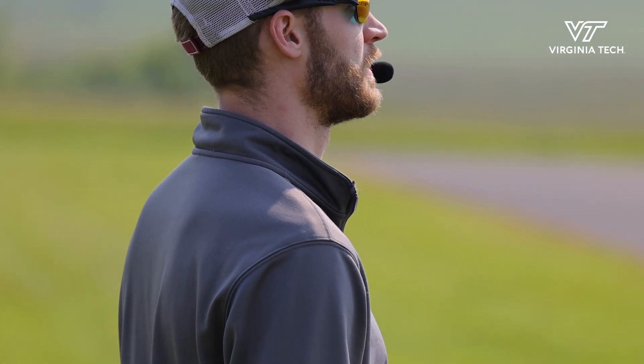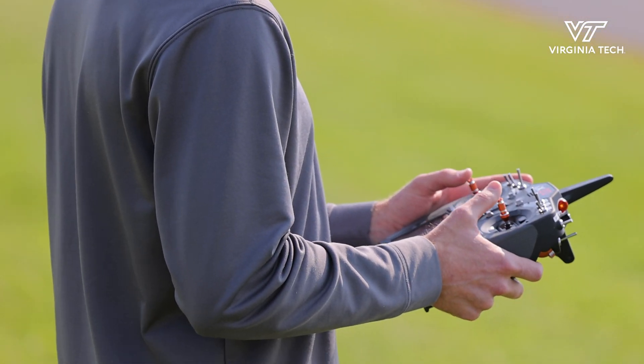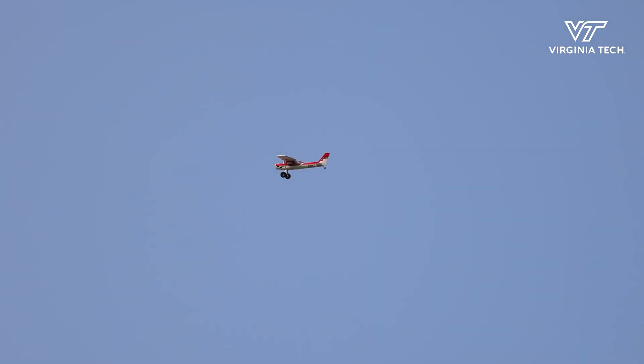That's what the graduate students do as part of their dissertation research. This lab enables us to come out and test those algorithms and theory that they've developed on actual aircraft.